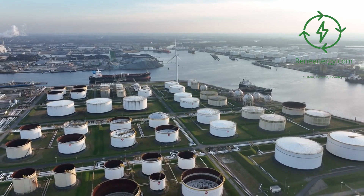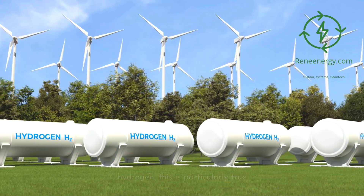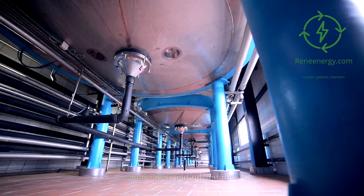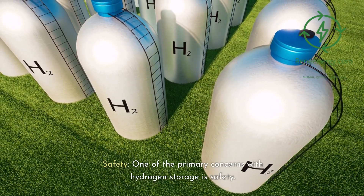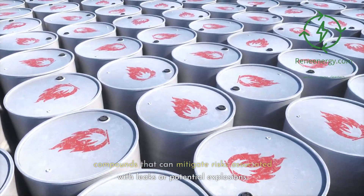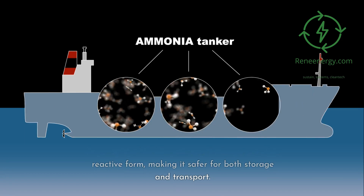Why chemical storage? In the realm of renewable energy, storage is often the unsung hero, and when it comes to hydrogen, this is particularly true. Among storage methods, why are we focusing on chemical storage today? Let's look at its importance and advantages. Safety is one of the primary concerns with hydrogen storage. Chemical storage often involves stable compounds that can mitigate risks associated with leaks or potential explosions. For example, LOHCs can store hydrogen in a less reactive form, making it safer for both storage and transport.